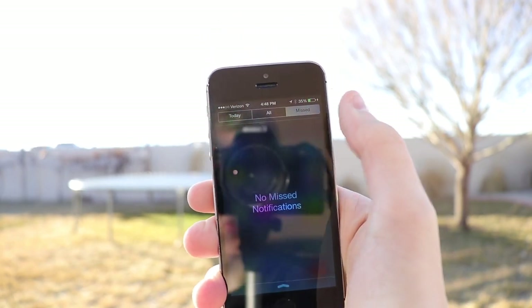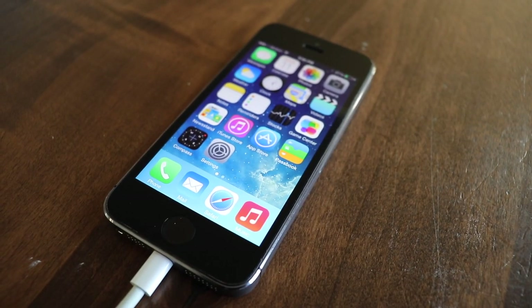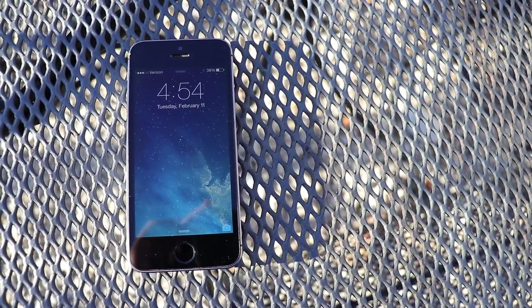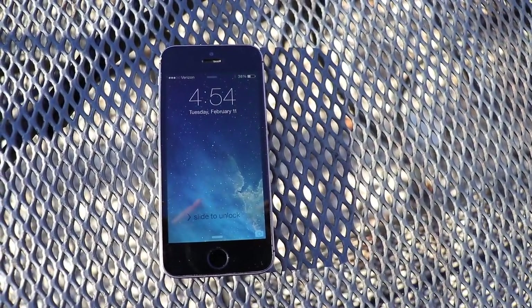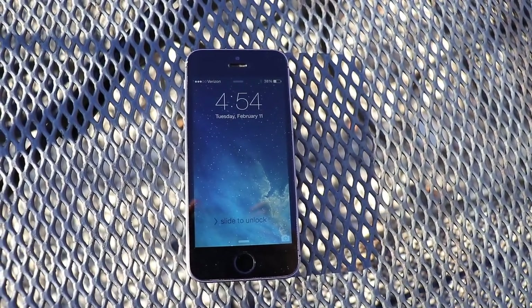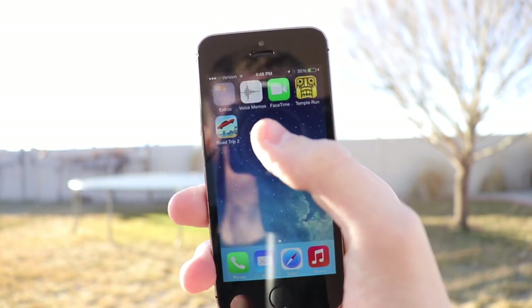The iPhone 5S sold well, outselling the iPhone 5C, the Samsung Galaxy S4, and the Samsung Galaxy S5. Touch ID did impact everyone's life — we complain if we don't have a nice secure way of getting into our phone. It changed the way we unlock our phones, and I highly recommend using the feature because it's more than just a password; it's more secure.